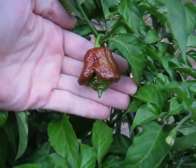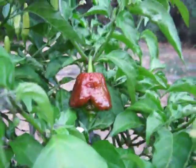Alright, it is August 19th, 2020. This is my Chocolate Trinidad Scorpion plant. Got a couple of peppers that are starting to ripen up.